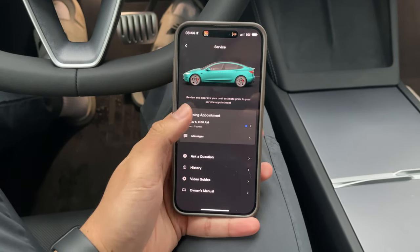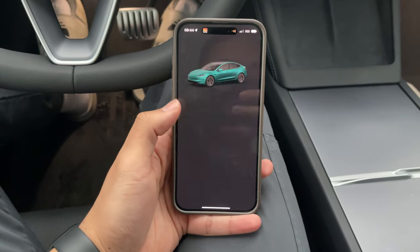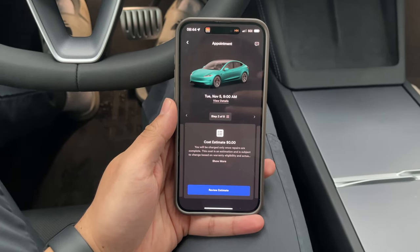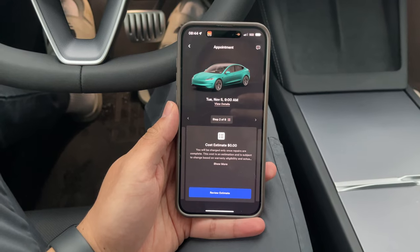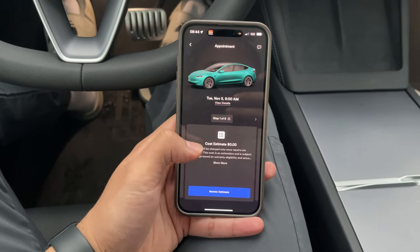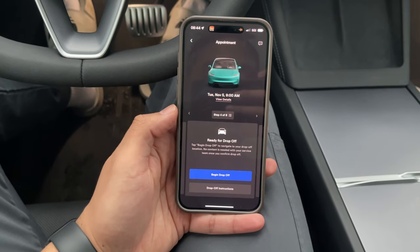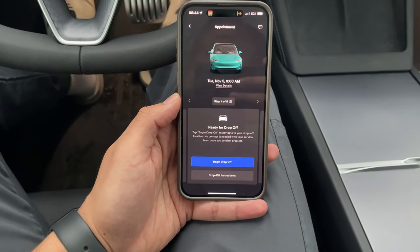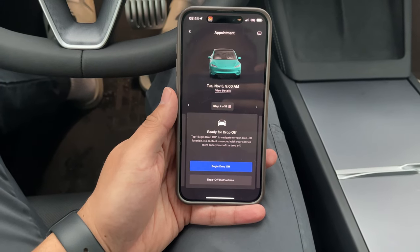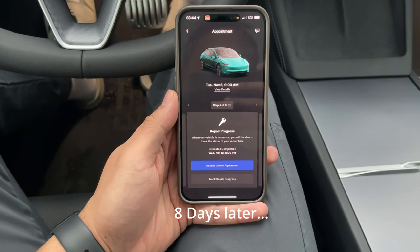In the app you can see today's appointment is at 9 a.m. If you press into it, it tells you the cost is zero dollars, since I stated the issues when I first accepted the car on delivery day. Preparation is complete and they've already assigned me transportation. When I get there I can press drop-off, park, tell them where I am, go inside, show my ID, and it's supposed to finish by 6 p.m.